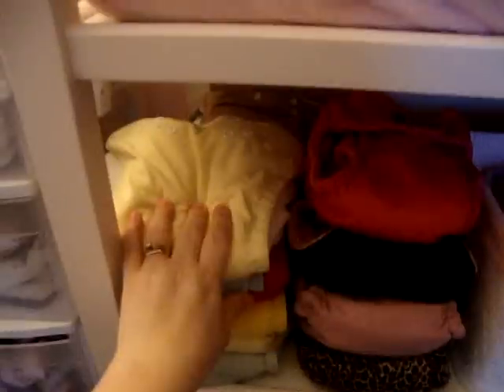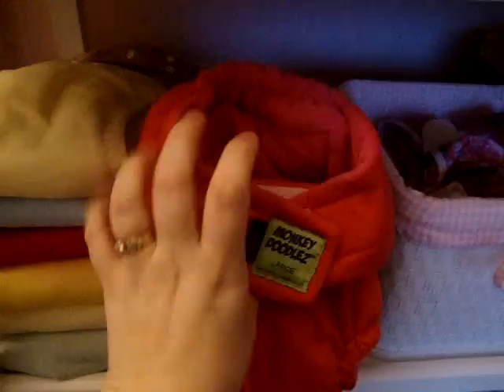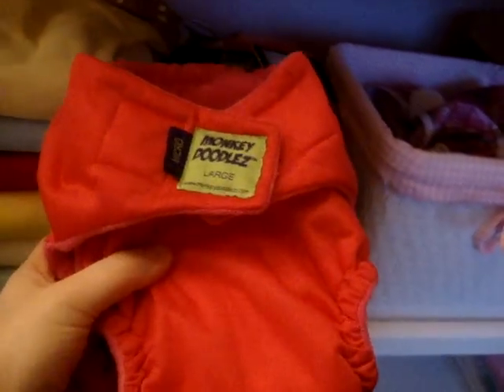Here is all my diapers. I'm a huge fan of Fuzzy Bunz — I think they give a very trim butt. I like to say they're daddy-proof and grandma-proof because they're easy to put on. They have a fleece lining, they're super soft and absorbent, and they come in all kinds of fun colors. I also love my Monkey Doodles. These are all-in-ones — no pocket, no pre-fold, nothing. Again, daddy-proof, and they feel like a cloud. These are a little more expensive, but definitely worth the investment because they last forever, same with Fuzzy Bunz.